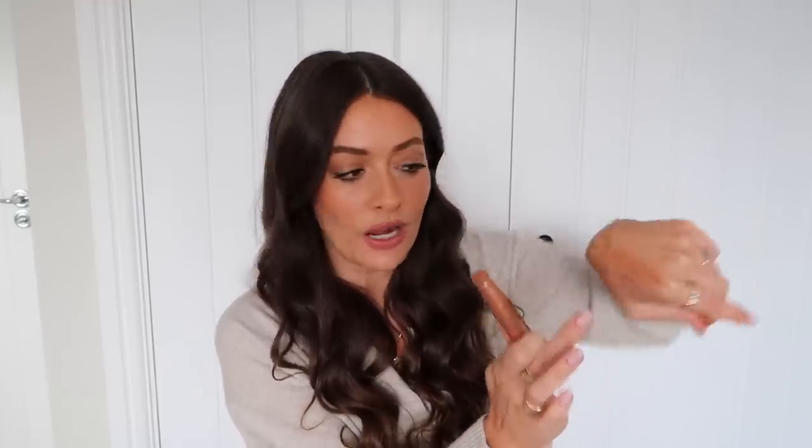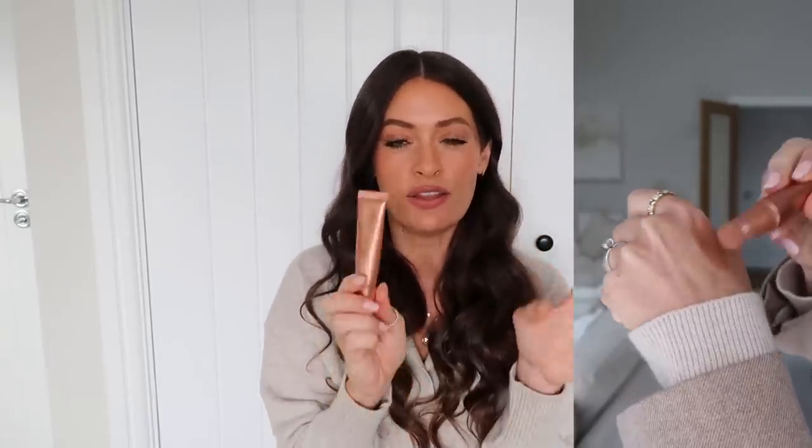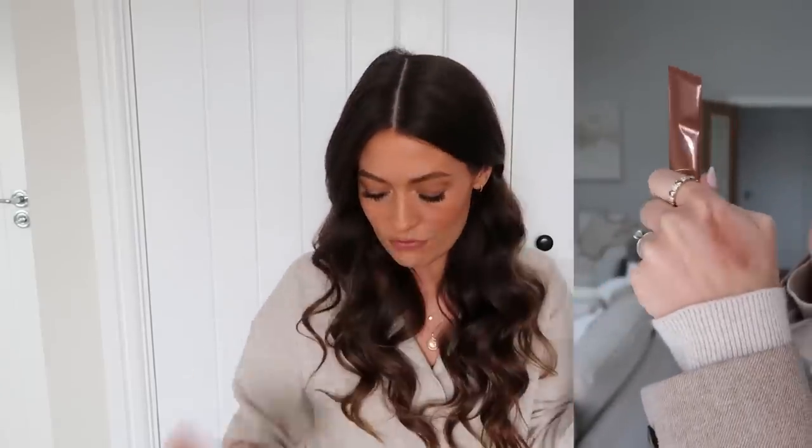Speaking of Charlotte Tilbury highlights, I also wanted to mention this — I took it on holiday and used it every evening. This is the Pillow Talk Beauty Light Wand in shade two medium. I feel like everyone has tried this or seen someone raving about it on TikTok. It's a really gorgeous bronzy highlighter with that lovely dewy glow. On holiday in the evenings, I love that kind of really dewy, fresh look, so I was dabbing this on my cheekbones and blending it in. It gives a really lovely glowy highlight and I've nearly run out.